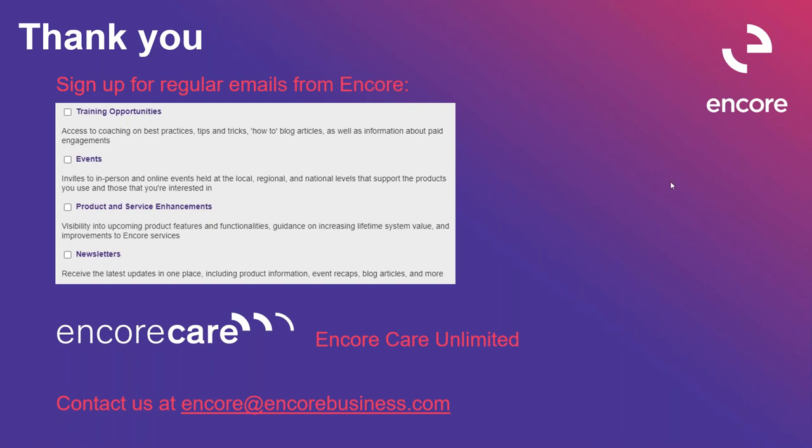If anyone has questions, just put them into the question pane. One came in about the recording — yes, we are recording this and that will be sent to everybody. A couple of links are in the chat: the first is about getting emails from Encore, so if you want newsletters, product and service emails, or info about events and training, you can sign up there. The second link is about Encore Care Unlimited, which is our support plan. You can always contact us if you have any questions. Thank you so much to both of you for all that info today. That was great. Take care, everyone.